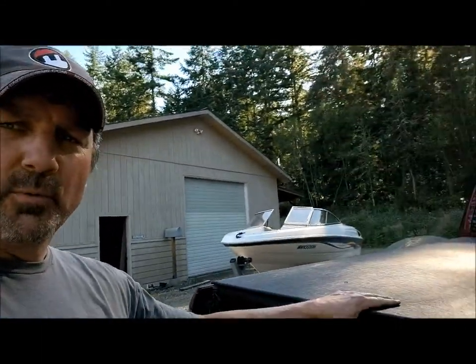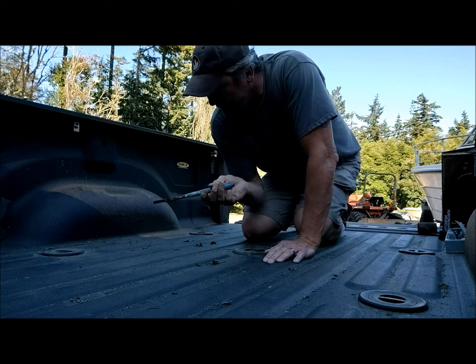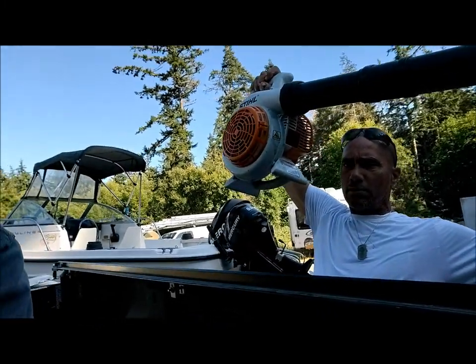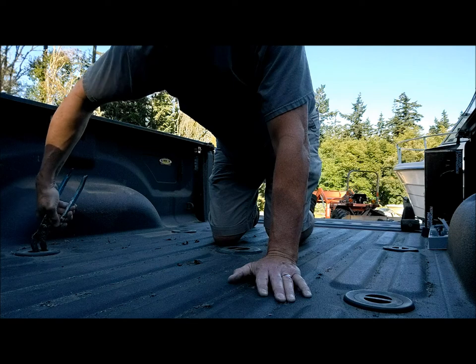Now we're going to roll back the tonneau cover and install the fifth wheel plate in the tow pig in the factory tow holes. This truck is set up with the factory tow hitch package for the fifth wheel. I had to buy a plate — got it from Demco. First things first, I've got to pull the pucks out of the back of the truck to get the hitch in there. This is my lovely assistant, my brother-in-law Rob, here to be some muscle.